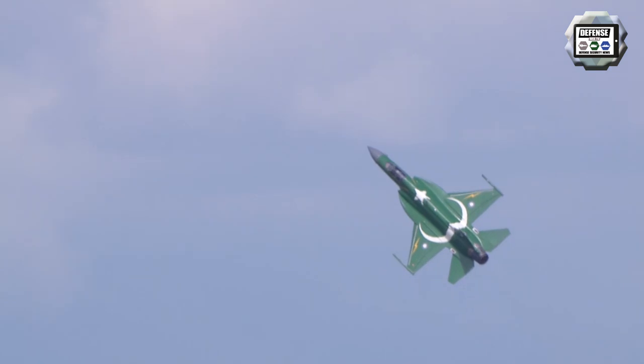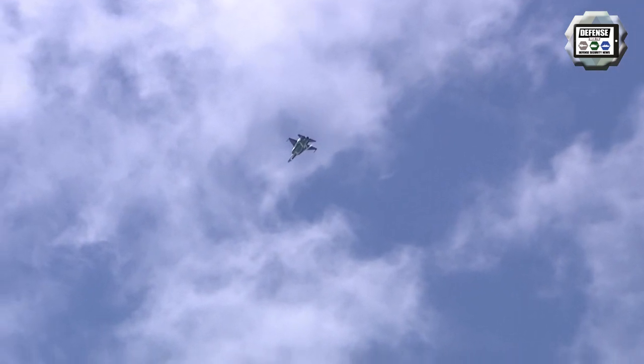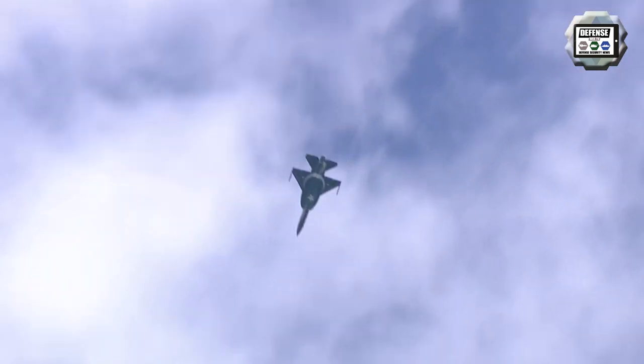The JF-17 Thunder is a lightweight single-engine, multi-role combat aircraft developed jointly by the Pakistan Aeronautical Complex and the Chengdu Aircraft Corporation of China. The JF-17 can be used for aerial reconnaissance, ground attack, and aircraft interception.